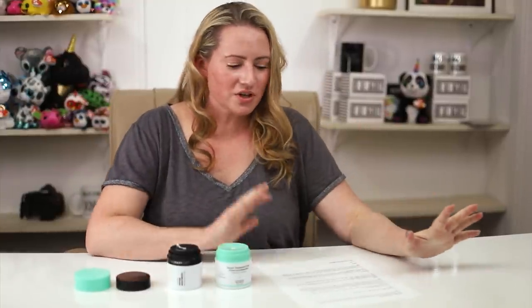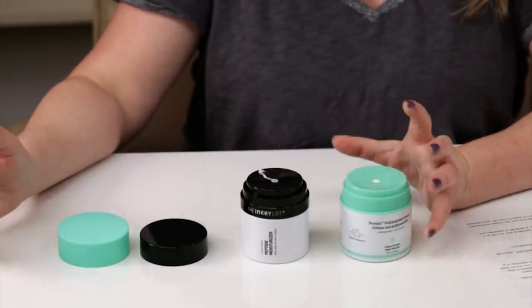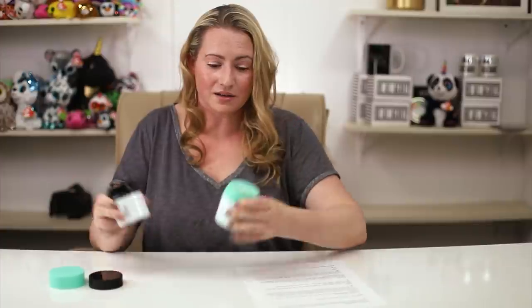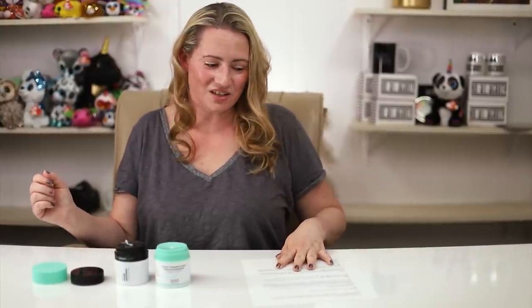On acneogenic ingredients, they both have almost identical counts. Drunk Elephant has cetearyl alcohol, butylene glycol, sorbitan isostearate, carbomer, and vitamin E — five total. The Inkey List has cetearyl alcohol, glyceryl stearate, butylene glycol, carbomer, and vitamin E — also five. It's a tie. So far the Drunk Elephant is up three points. It's not looking good for the Inkey List.